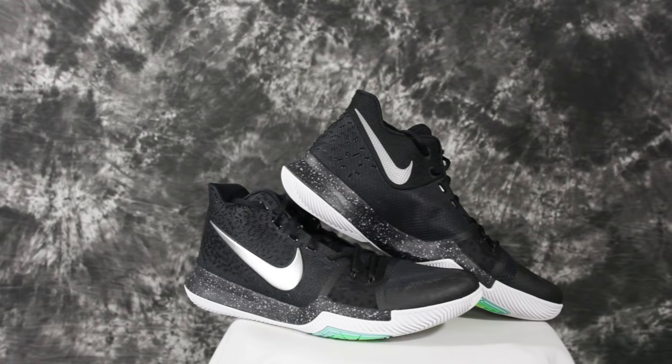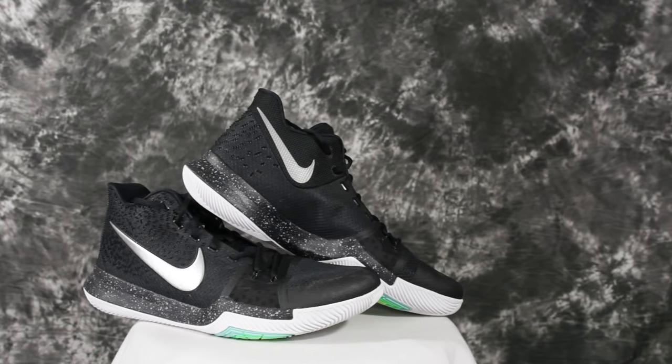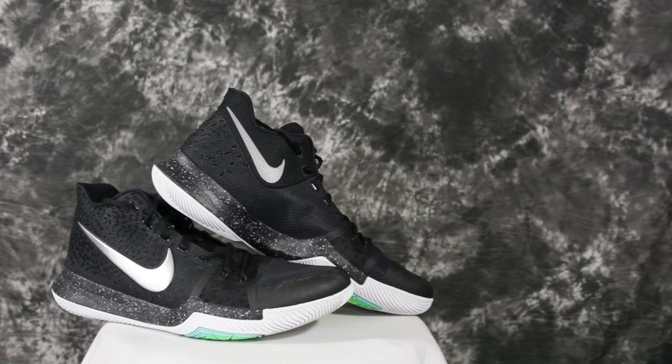Number two is the Kyrie 3. I would have put the Kyrie 3s a bit lower — maybe under the Future Legend or PG1s — but he really likes them. As far as responsiveness, that shoe is just pure response — there's no extra stuff going on in the midsole. The upper is real sturdy and it's a light shoe so you feel crazy light on your feet. The outsole curvature with the traction pattern is great — I just love that shoe.